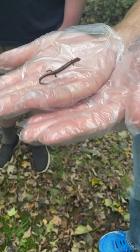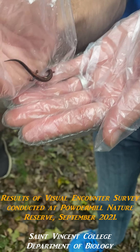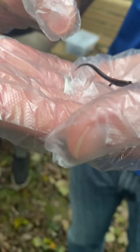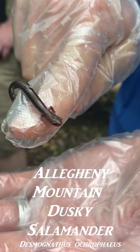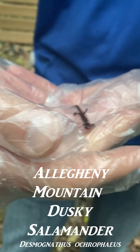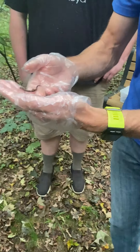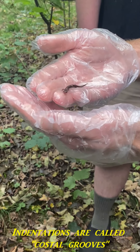Note the tail — the tail is rounded, so if I were to roll the tail up between my fingers it would just be round. Also, if you look along the side of the animal, there are these little indentations. You can actually count those, and the two species differ in the number of those creases.